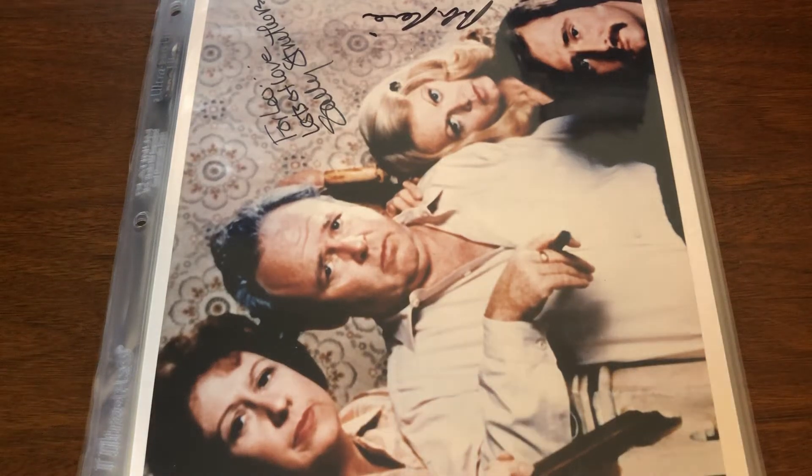Welcome back. Today I have another auction house haul. This was a very small auction out of Illinois — basically stumbled across it just looking for random things and got a pretty wide variety of stuff.